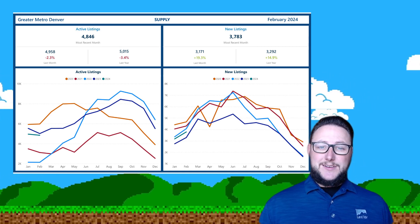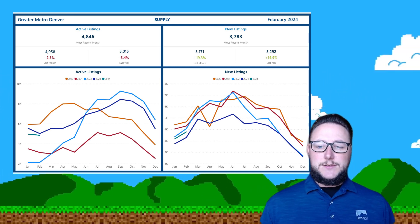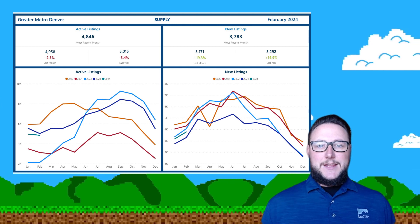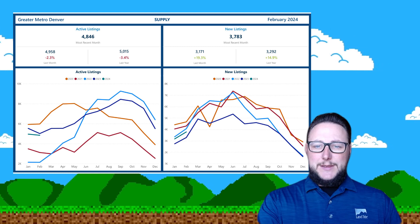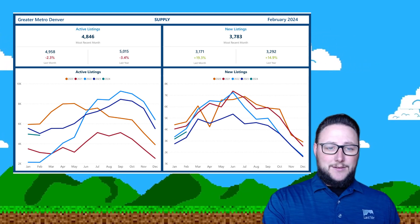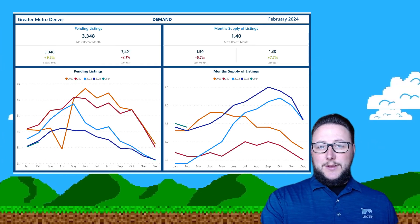That's a really good sign that we're off to a good start, because it was such a slow year last year. When we look at 2023 as kind of that new baseline, that gives us a measure of what's going to be up or down from there, and really how that's affected by interest rates and all these things. That's what's going on on the listing side.